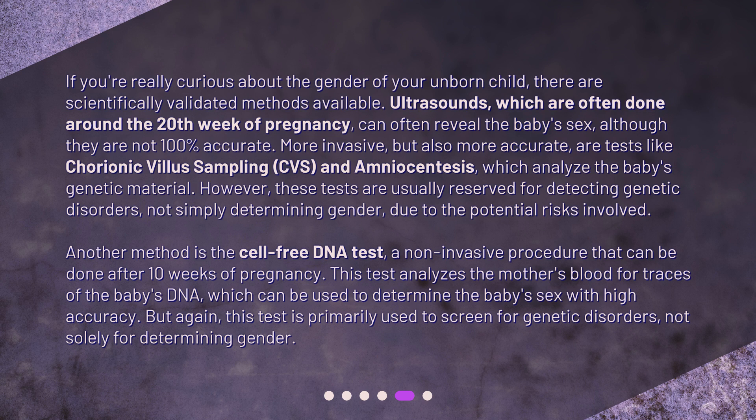Another method is the cell-free DNA test, a non-invasive procedure that can be done after 10 weeks of pregnancy. This test analyzes the mother's blood for traces of the baby's DNA, which can be used to determine the baby's sex with high accuracy. Again, this test is primarily used to screen for genetic disorders, not solely for determining gender.